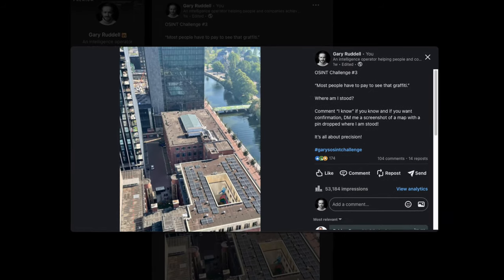Hey, welcome back to another 3 Minute Thursday. I had a great time on holidays in the Netherlands — beautiful country, nice people, good food. One of the things I did when I was there was an OSINT challenge. I'll put a link to the first one below and then you can go through my profile if you want to find the rest of them.